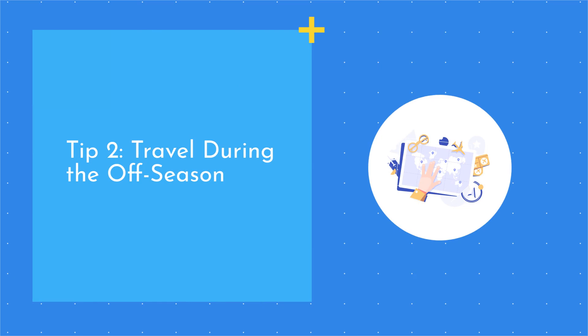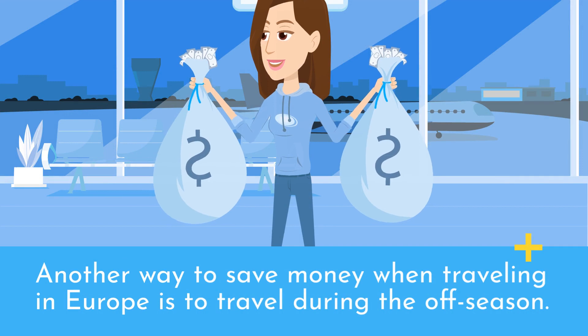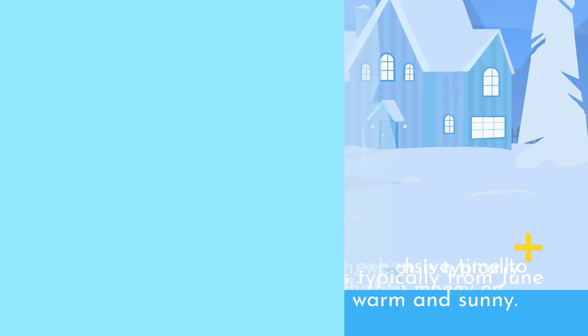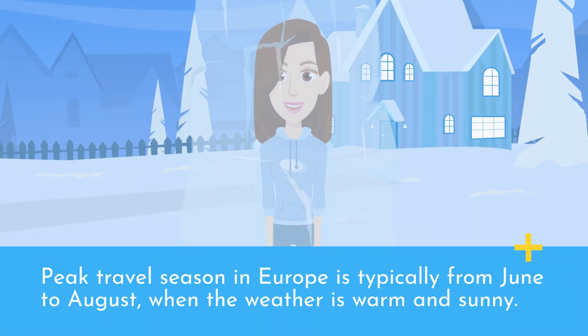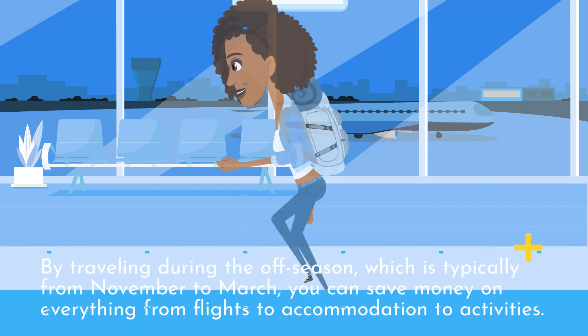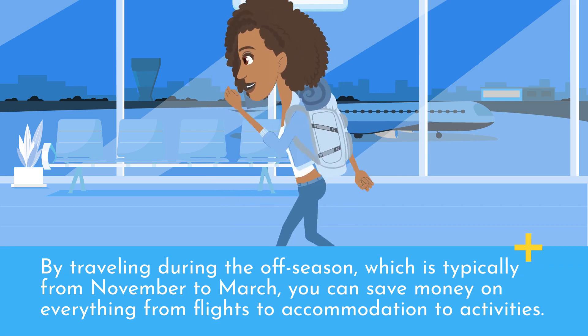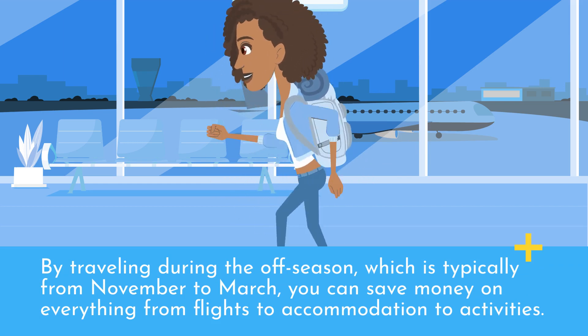Tip 2: Travel during the off-season. Another way to save money when traveling in Europe is to travel during the off-season. Peak travel season in Europe is typically from June to August, when the weather is warm and sunny. However, this is also the most expensive time to travel, with higher prices for flights, accommodation, and activities. By traveling during the off-season, which is typically from November to March, you can save money on everything from flights to accommodation to activities.